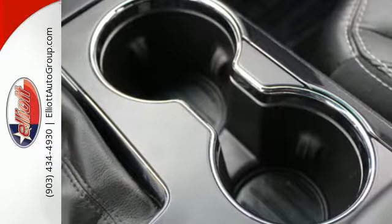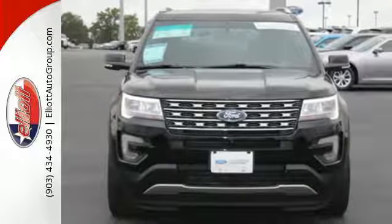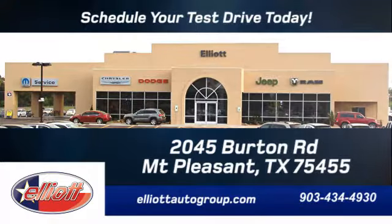This Explorer will breathe new life into every journey. Come let it show you. Schedule your test drive today. We're located just off I-30 on Burton Road in Mt. Pleasant.